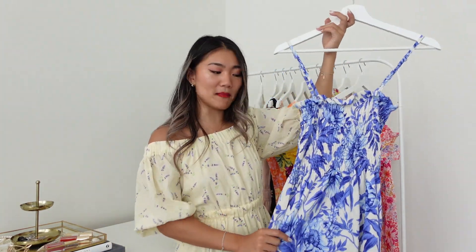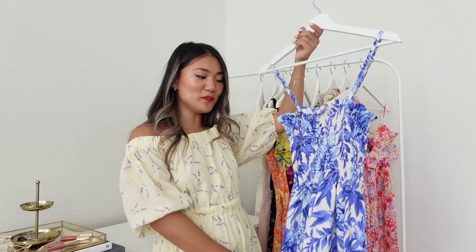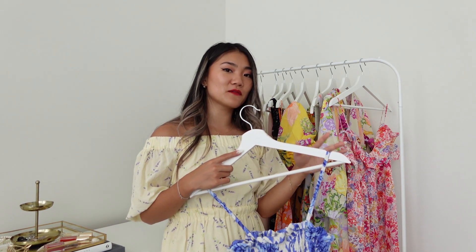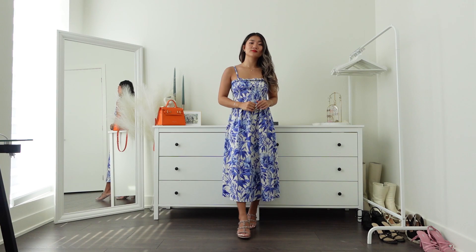Let's jump right into it. The first item — if you watched Part 1 you may recognize it a little bit, but I'll talk about it mainly anyway. This is a smocked dress and I got size extra small. The price is $19.99 — very reasonable. Compared to the other one, it has a lot more details and a more sophisticated look, but if you're looking for something casual that you can still wear to the beach, brunch, or casual restaurants, this is definitely the one.